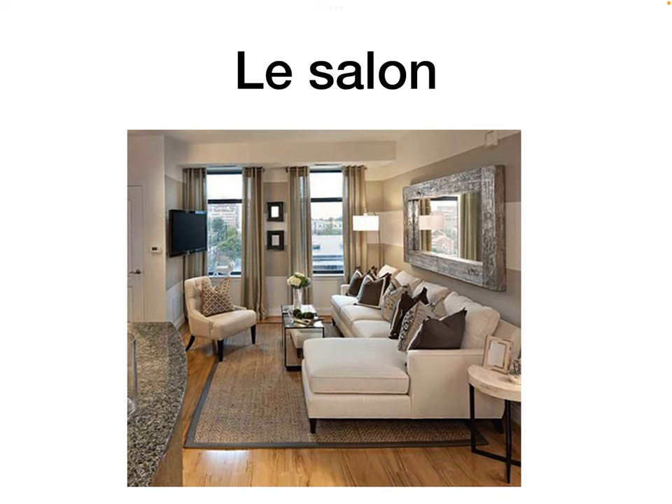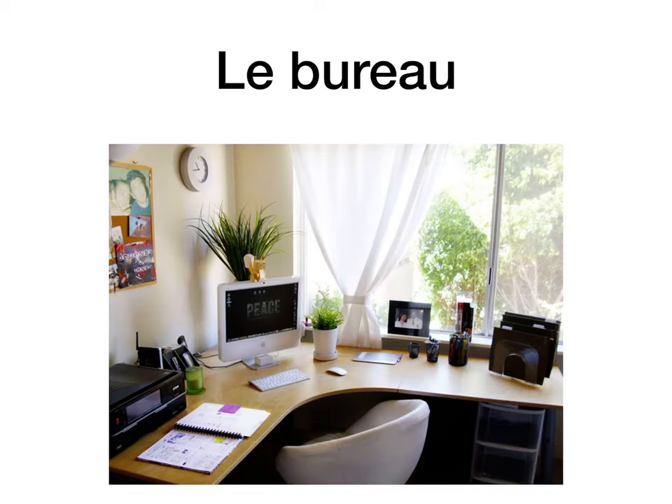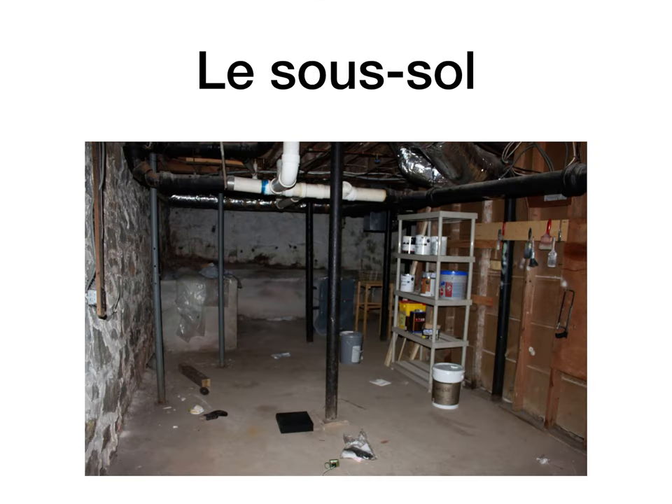Le salon is the sitting room — think a beauty salon, lovely and relaxing, which is what you do in your sitting room. Le séjour is the living room; they're almost identical. Le bureau here means the office, though it can also mean the desk. Le sous-sol is the basement — more of an American thing; it literally means underground, sol being ground in French.